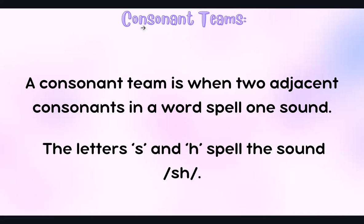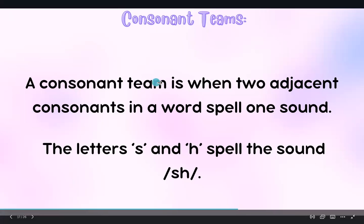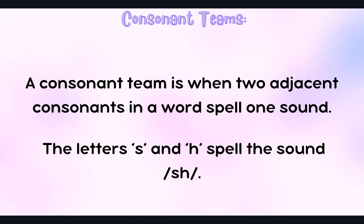We also have consonant teams, and that's when two adjacent consonants in a word spell one sound. So it's one sound. Now we've got the letters S and H — S and H together make one sound.